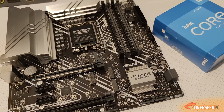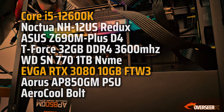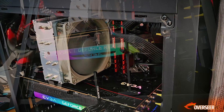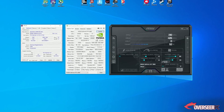For our test rig, we're going to put this 12600K in a Z690 board. We've got 32GB of DDR4 memory at 3600MHz, the RTX 3080, alongside an 850W power supply. We're using the latest drivers and updated Windows 10 Pro with a fresh install.